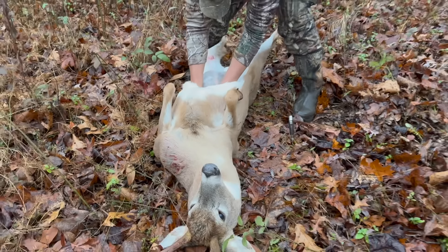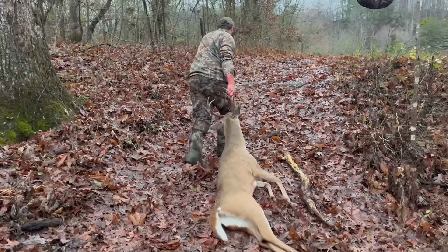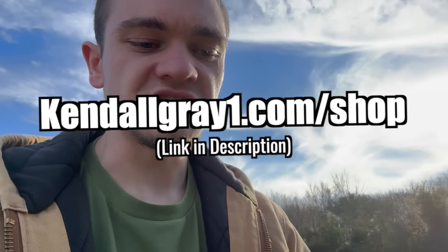Wouldn't it be so cool if you could have a pocket knife that you everyday carry and whenever you need it, it can be pulled out to even gut a deer? Well, that is exactly what the KG Pocket Knife is. Available at KendallGrayOutdoors.com/shop. Not gonna lie, the KG Pocket Knife is pretty epic.